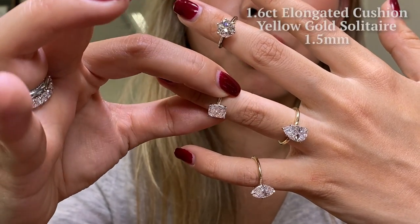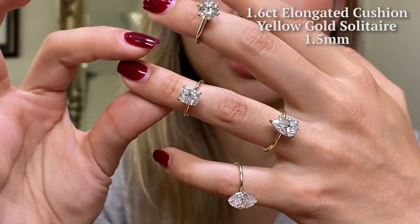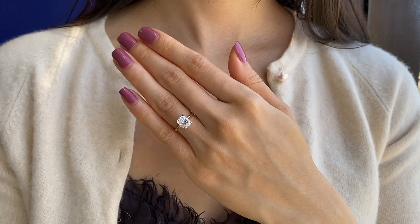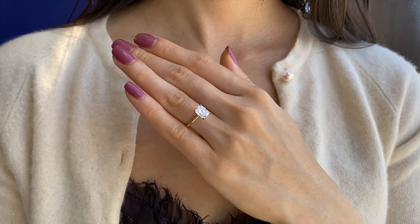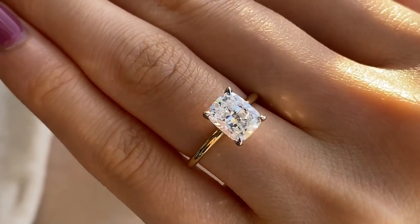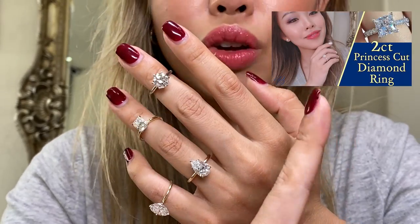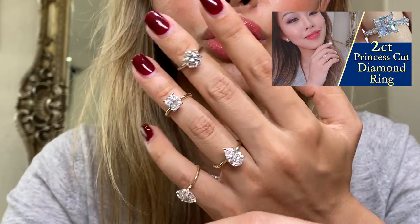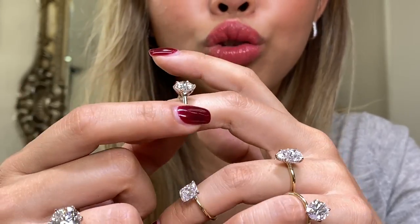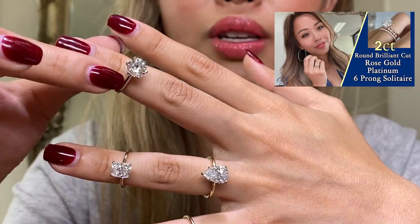Here we have a 1.6 carat elongated cushion cut set on our dainty yellow gold. This look has really been trending — the dainty yellow gold with a basket — and I absolutely love it. How is elongated cushion different from princess cut? The princess cut is completely square. I also have this in the two carat version in two-tone platinum and rose gold, so make sure you check that out.